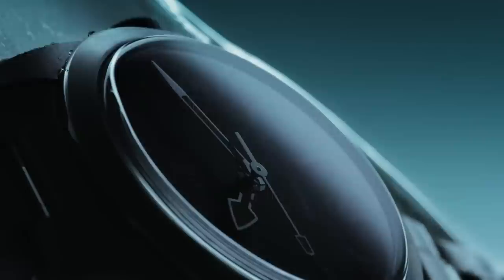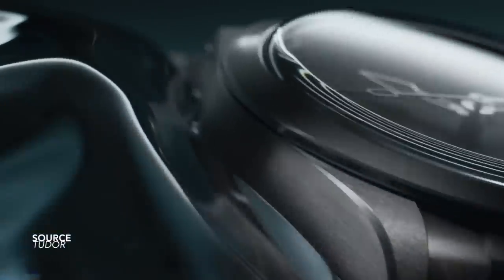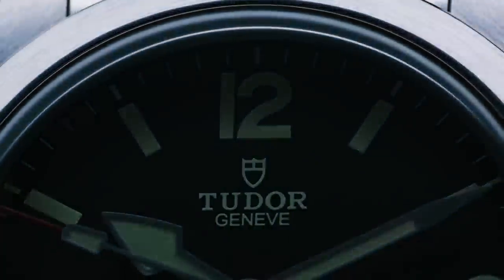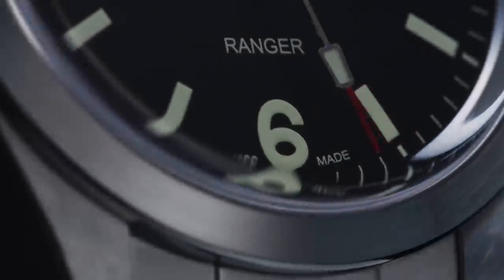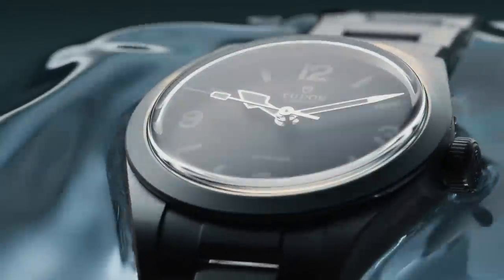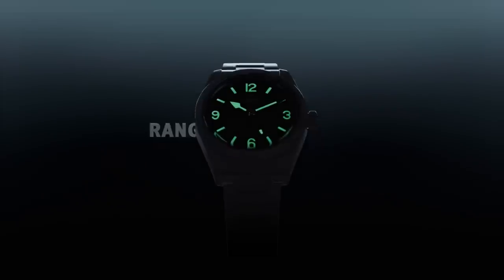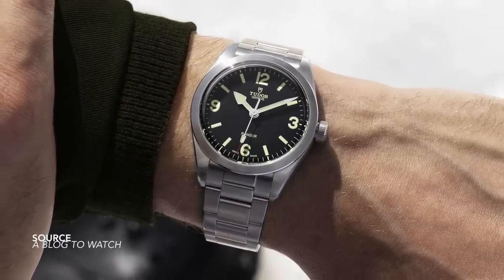Now to my biggest disappointment of the year: the Tudor Ranger. This is a subjective opinion. I've asked for this watch year after year and had so many ideas of how they could interpret it. They did in many ways make a literal translation of the original Ranger from the 1970s, but it just didn't come across as an exciting proposition. The size and the scale of the watch could have been tightened a bit better. The yellowy green color of the lume doesn't work very nicely as a package. And the way they positioned this watch as the cheapest Tudor you could buy — it feels too mass produced with not enough care and love in the details.